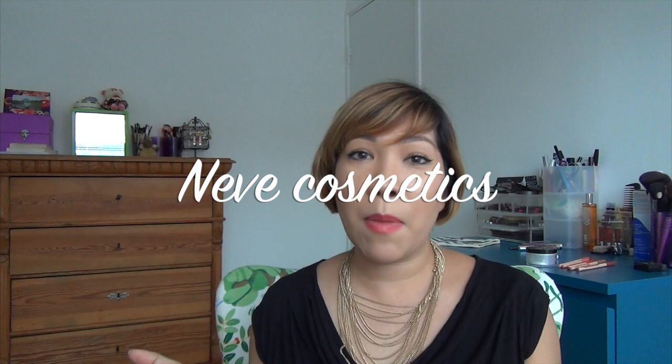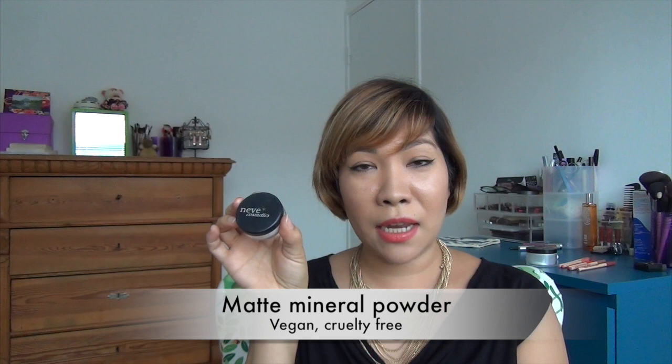I love the Kett Cosmetics setting powder, but if you want something that's travel friendly, I really love the Neve Cosmetics setting powder in the loose. This one is in the matte mineral powder. They have various kinds for dewy finishes and so on, and they even have colored ones as well.